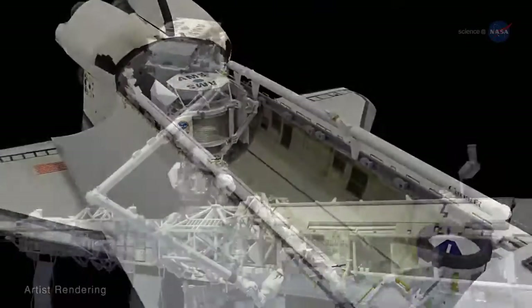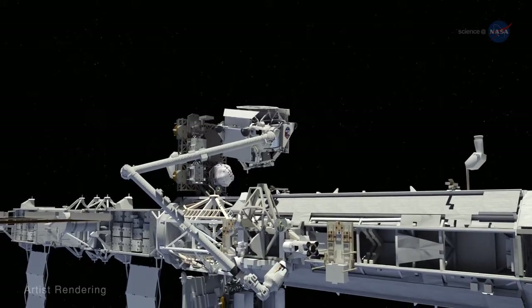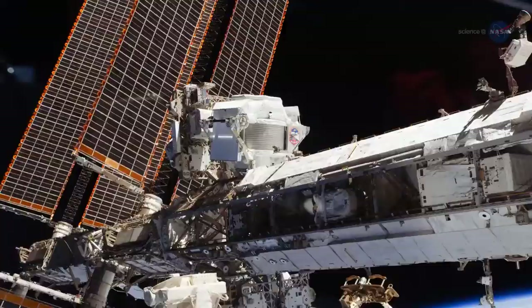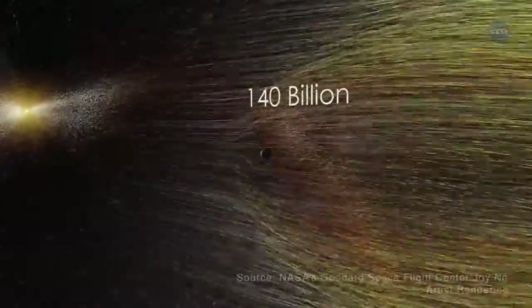AMS-02 was installed on the Space Station in 2011 with a projected lifespan of three years. Eight years later, it's still working, having already measured and categorized almost 140 billion cosmic rays.